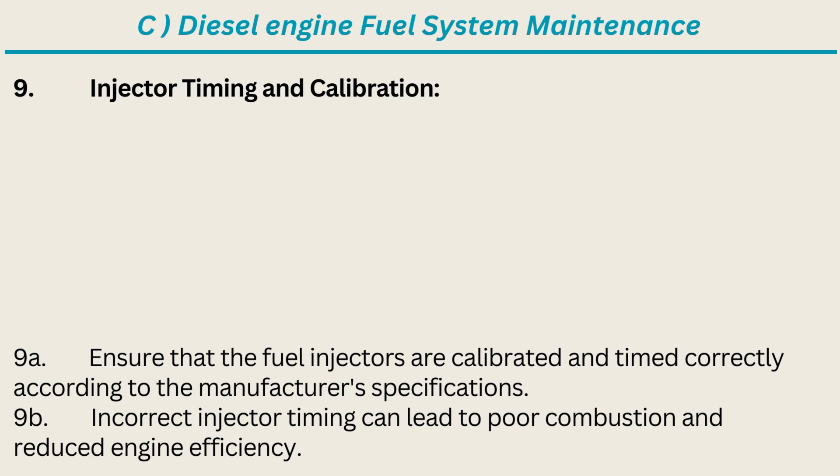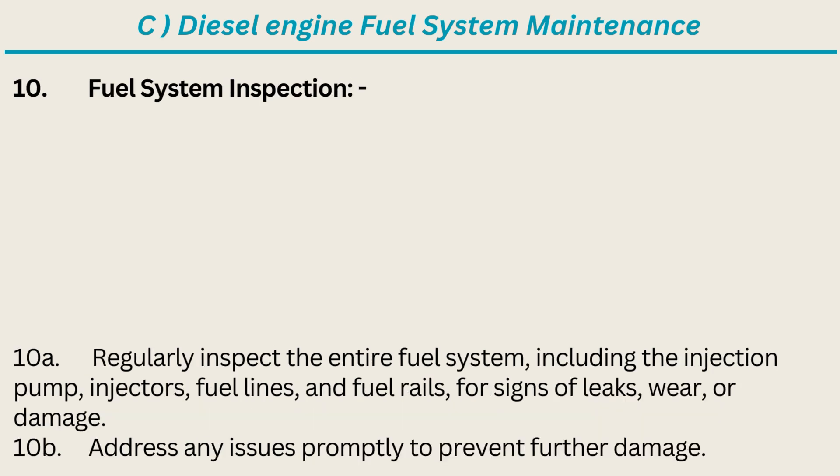9. Injector Timing and Calibration: Ensure that the fuel injectors are calibrated and timed correctly according to the manufacturer's specifications. Incorrect injector timing can lead to poor combustion and reduced engine efficiency. 10. Fuel System Inspection: Regularly inspect the entire fuel system, including the injection pump, injectors, fuel lines, and fuel rails, for signs of leaks, wear, or damage. Address any issues promptly to prevent further damage.